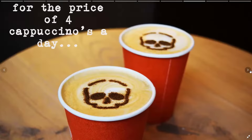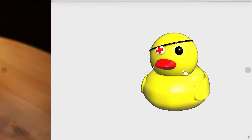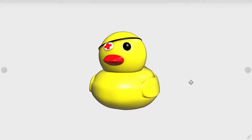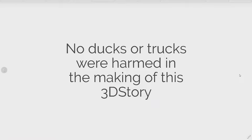All that for the price of four cappuccinos a day. Quack — ducky approves. No ducks or trucks were harmed in the making of this 3D story.